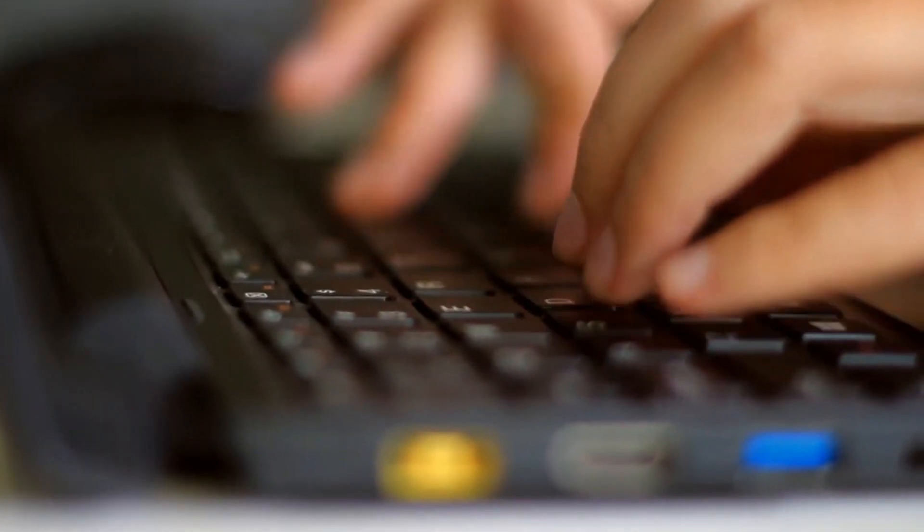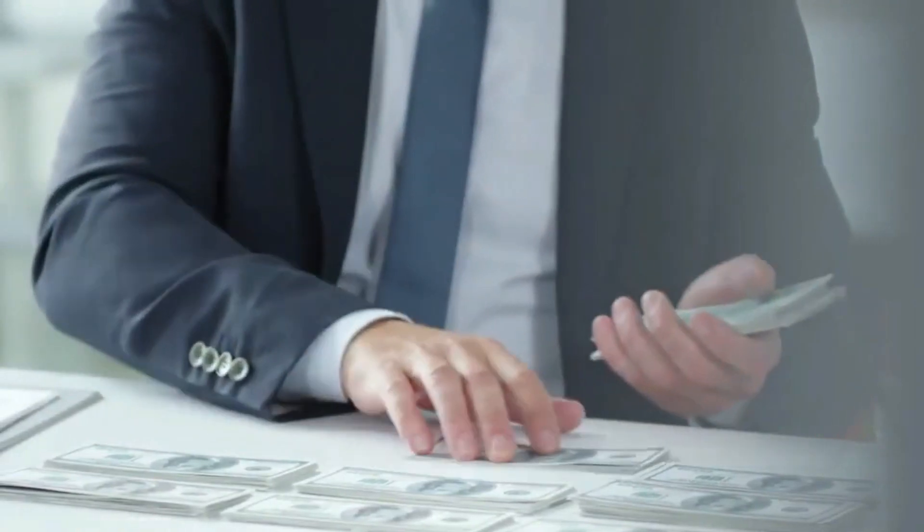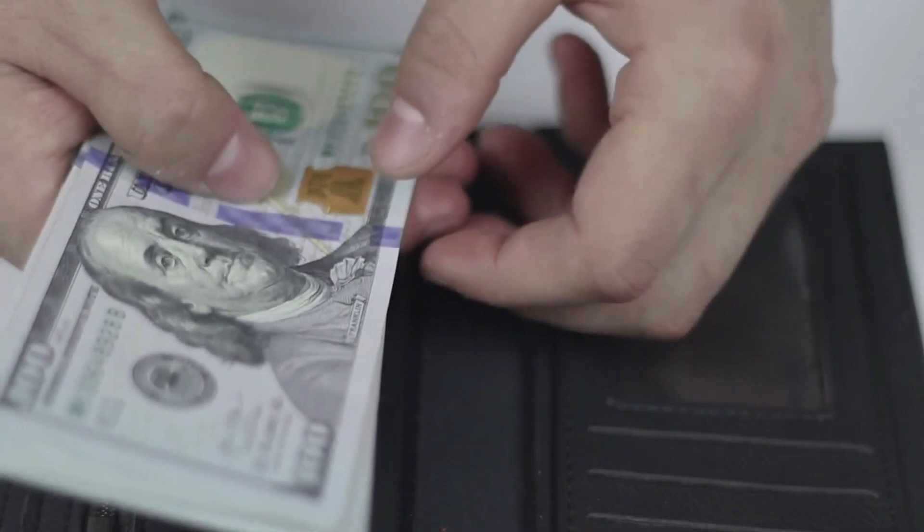Does keeping up with the financials of your business seem like a never-ending task? Then you probably are not using financial management tools. From invoices to day-to-day expenses, business finance tools can simplify and streamline financial management.